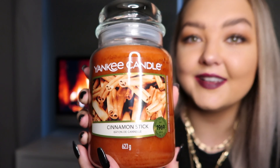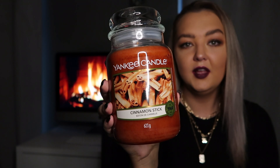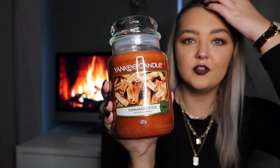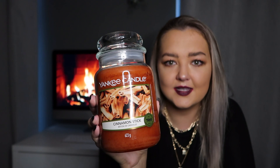I'm going to do the Yankee Candles first because they are the ones I got the most of. The first Yankee Candle is my absolute favourite — I get it every single year. It is more of a Christmasy one; this haul is kind of autumn and Christmas candles, but this one's definitely more Christmas. We've been lighting it every day — it's the Cinnamon Stick Yankee Candle and it is the best.